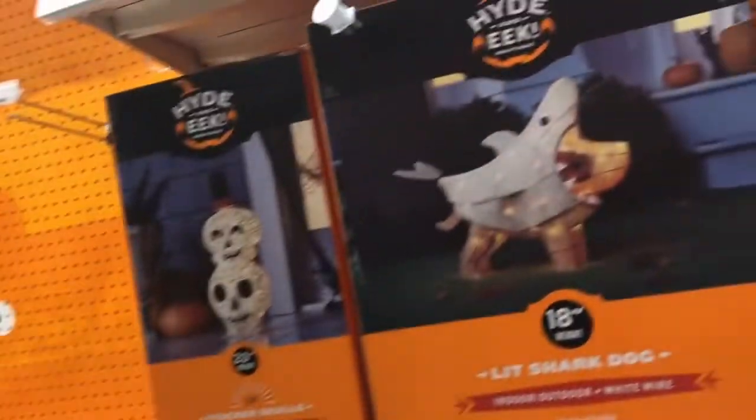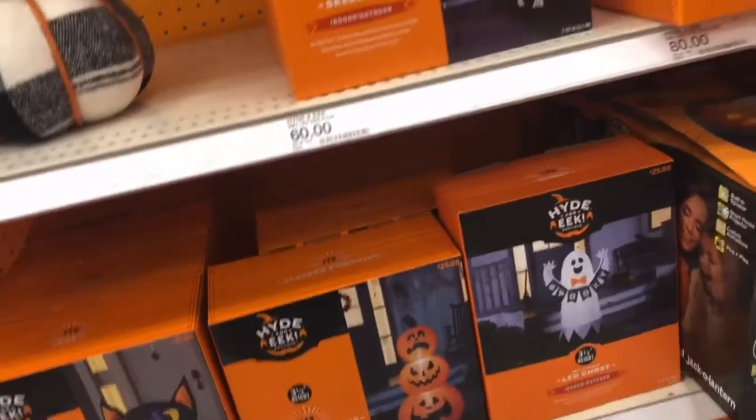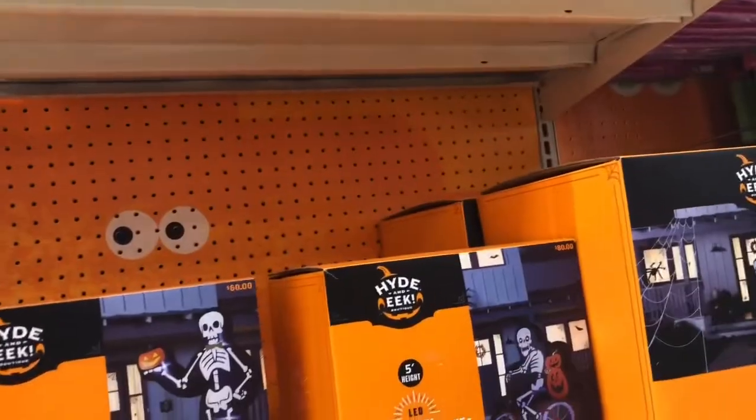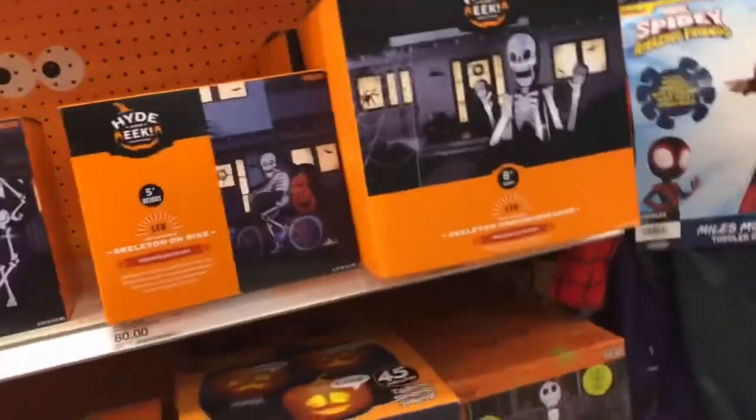A whole lot more there — them signs are cool that go onto your wall. Owls, skulls, inflatable — we got cat, we got pumpkin, we got ghost, skeleton, skeleton on a bike, huge skeleton, Jack Skellington.